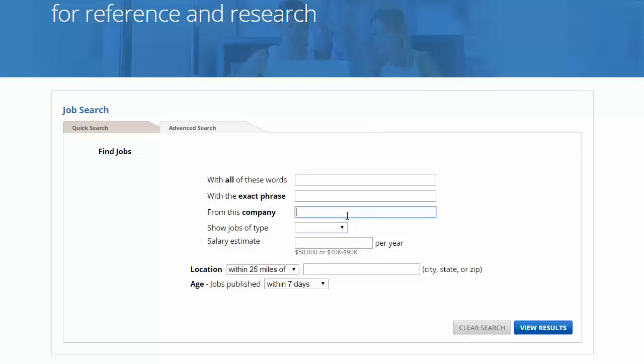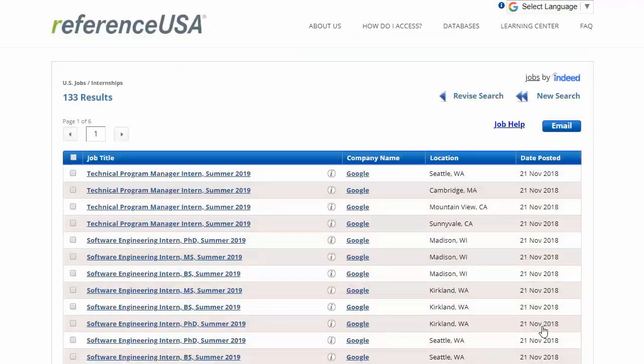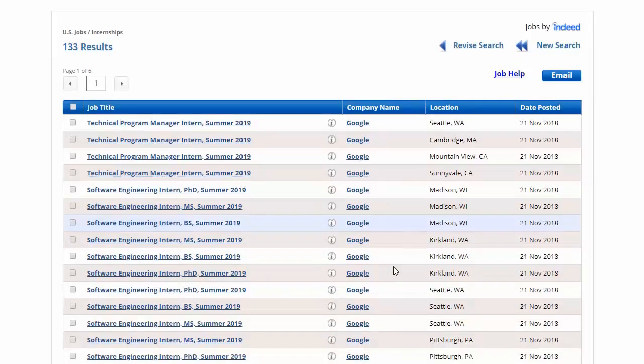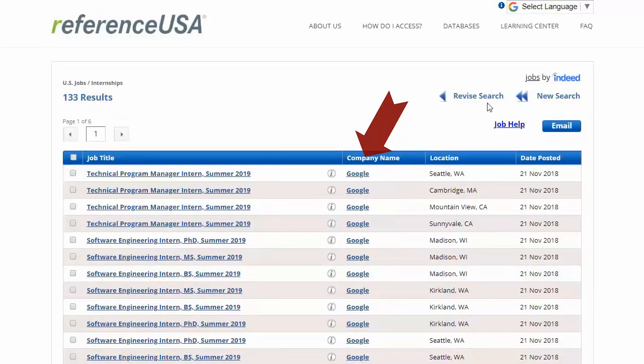Let's say I'm not concerned with location right now, but my dream internship would be with Google. I can see lots of results for that search in many different locations — Mountain View, California is the headquarters, but there are lots of other locations too. If you want, you can go back and add a keyword limiter based on your area of study or a city or state. Either way, you can click on the title to get more information about the job itself, or click on the company name to find more about that company and location.